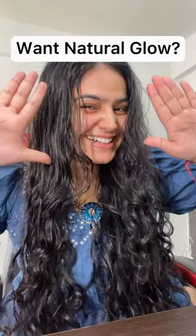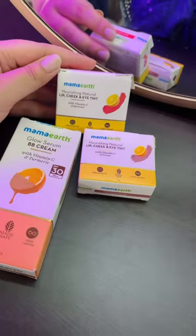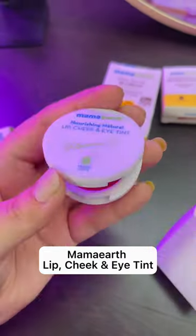Are you guys looking for a natural glow every day? If yes, then I have something for you — Mama Earth BB Cream and its lip, cheek, and eye tint.